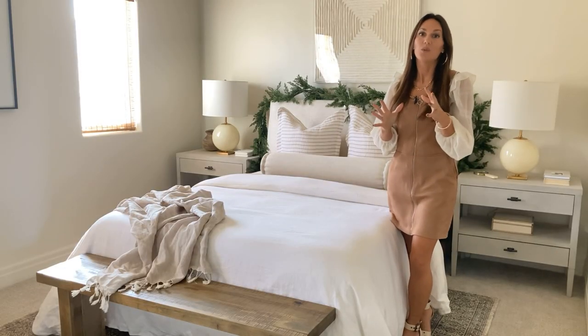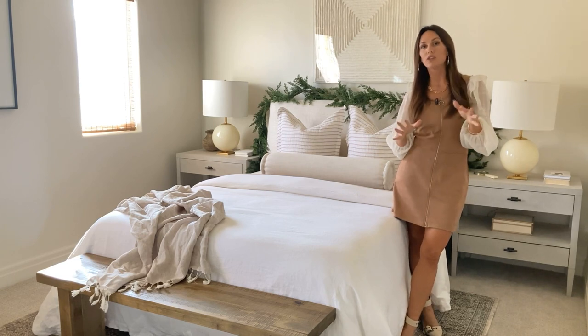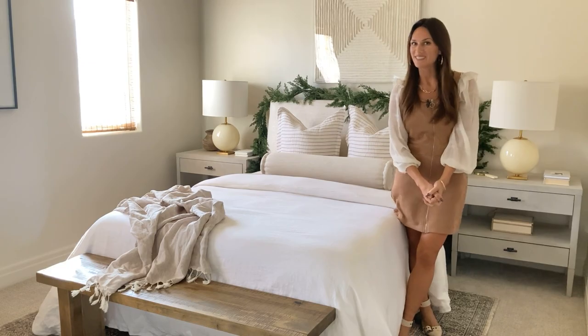Hey there! It's Molly with Design Loves Detail and we are talking about a little room makeover that we did in here, as well as sharing a few tips to add some holiday flair to your bedrooms. Stay tuned.